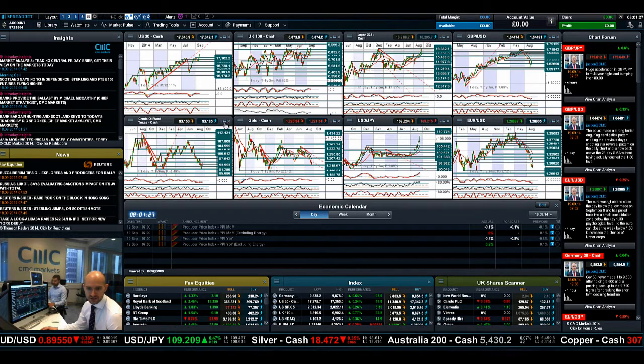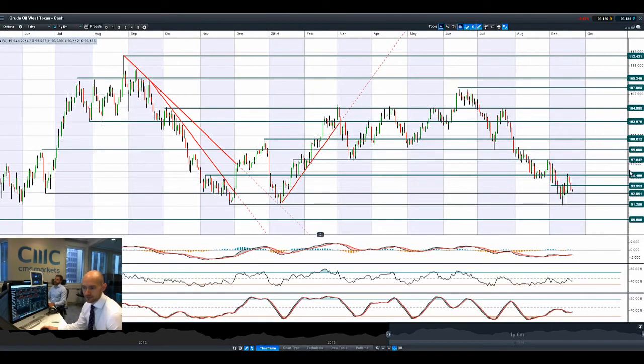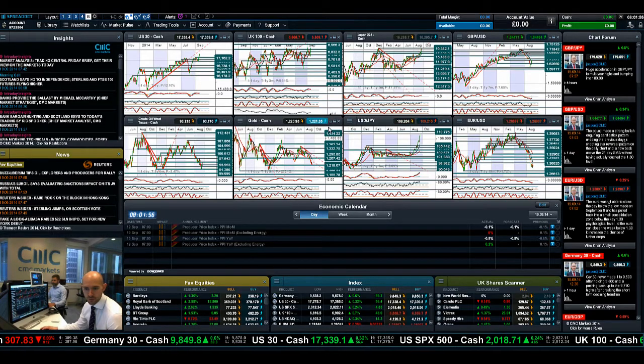Moving on to crude oil, West Texas just can't get a break. Dropping back down to 92.85. Looking at 91.28 as the next potential support. The fundamentals behind this should still be pretty decent with the Chinese liquidity injection and potential stimulus, but that US rate hike just won't go away. The concern is that it's going to damage demand longer term. So 91.28 is the next potential support level should that open up.